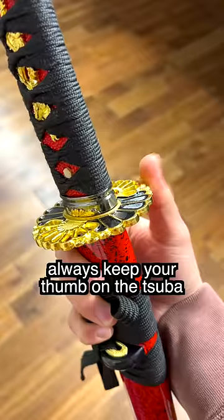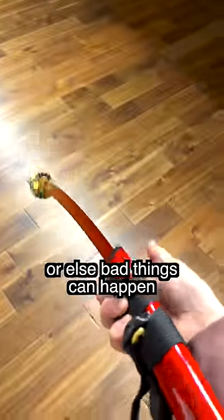As for the last thing, I wish I knew that you should always keep your thumb on the tsuba while holding, or else bad things can happen. But that's okay because here are three things...